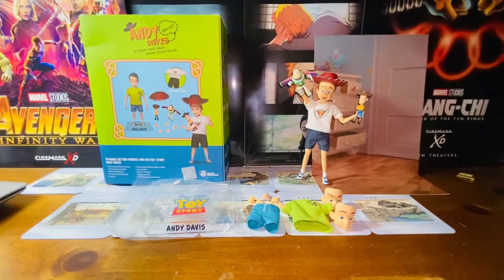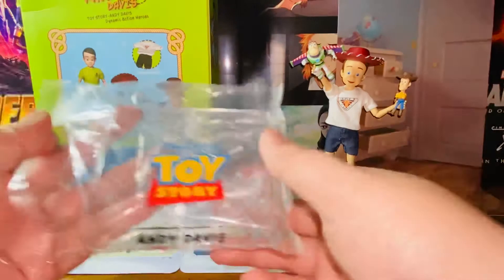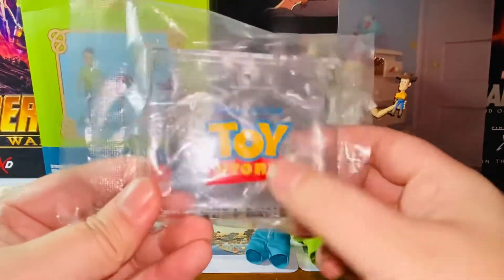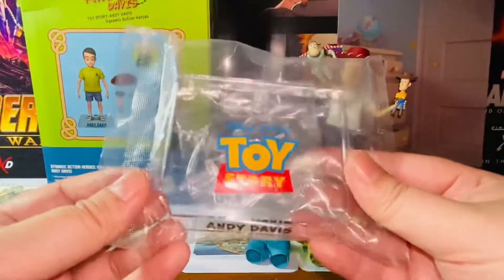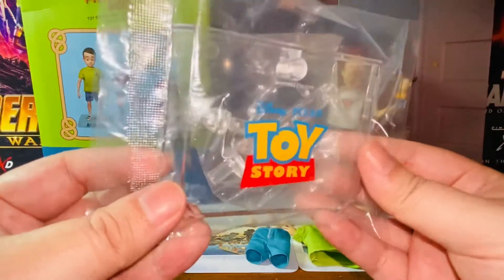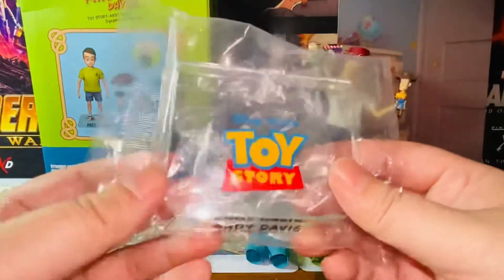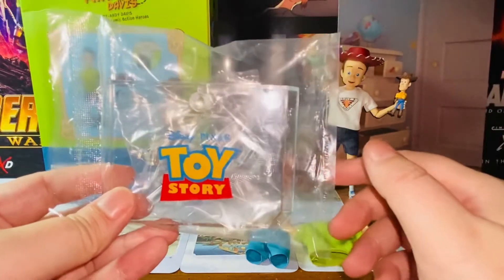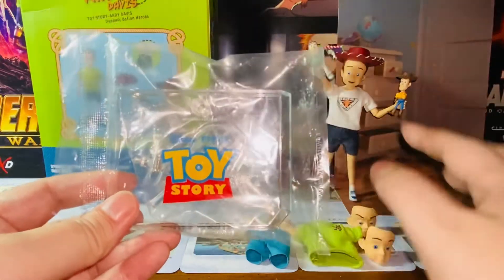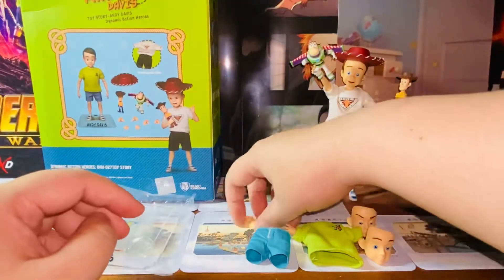Here's the packaging closer. We have a signature Toy Story logo base — a clear base that says Toy Story, Andy Davis. I don't plan to use it, but it's handy. I like all my action figures that come with a base, so it's definitely a plus and a bonus. I have some thoughts about displaying Andy sitting down rather than standing, so I probably wouldn't use that base.